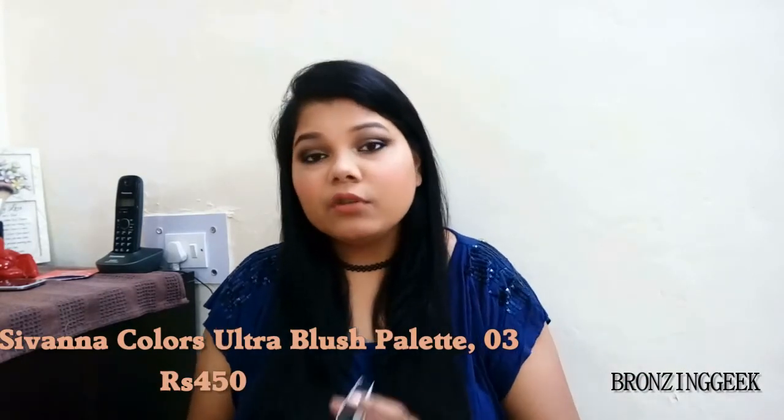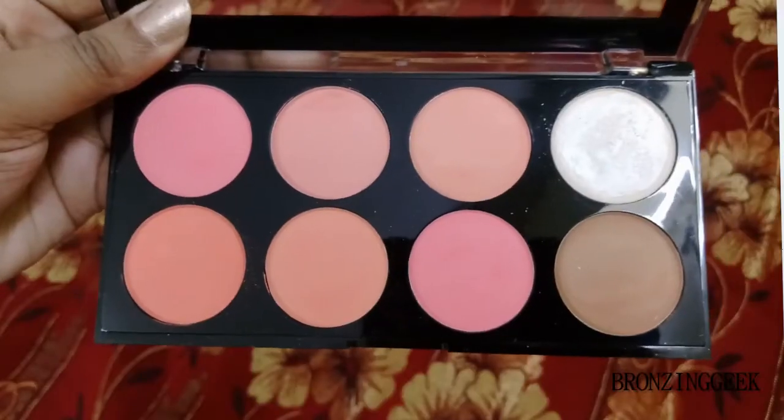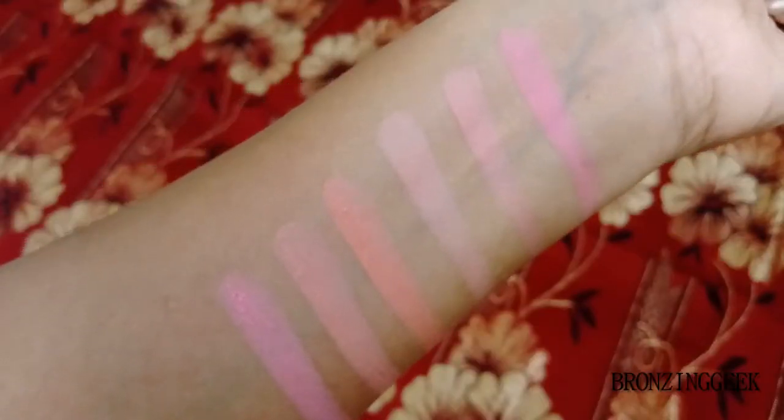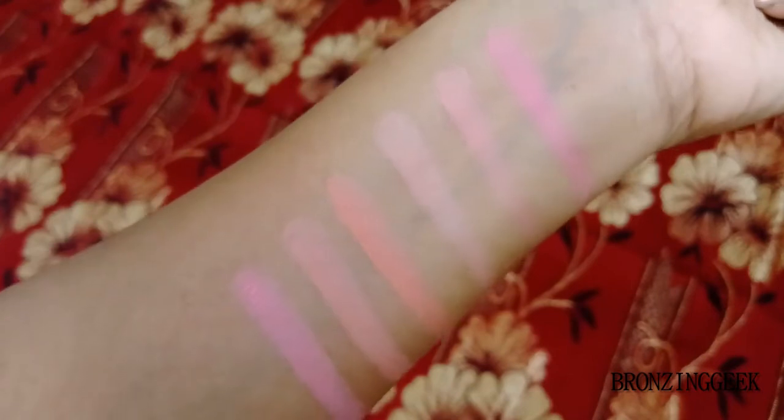My third and ultimate favorite — and I feel it's a favorite of many people — is the Savannah Colors Ultra Blush Palette. I have already reviewed this on my channel, and I've reviewed Nika K too — I'll link them in the description. This is how the palette looks, with the blushes inside. What can you get for 500 rupees like this? You're getting approximately eight pans, out of which one is a highlighter and one is a contour — which you can also use as a bronzer — plus six beautiful shades of blush.